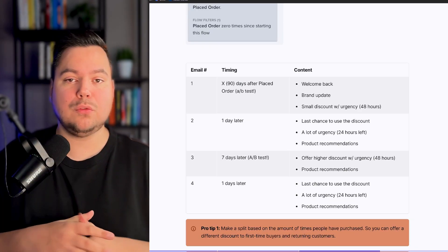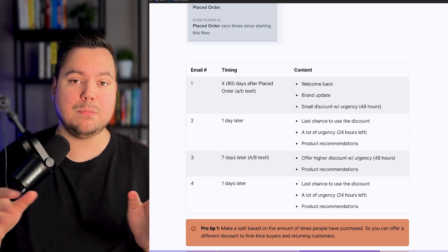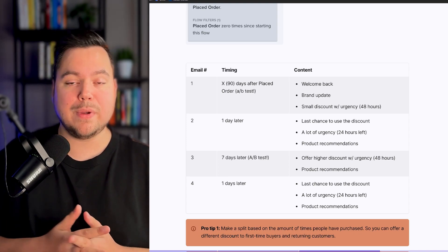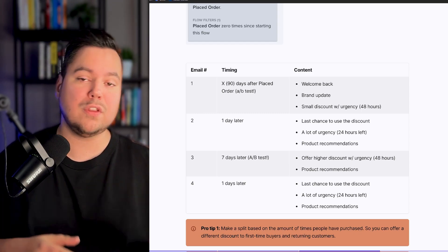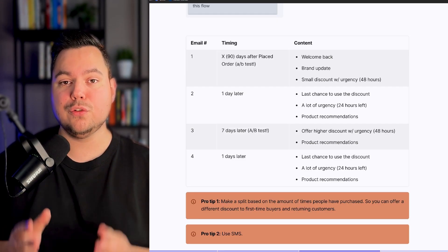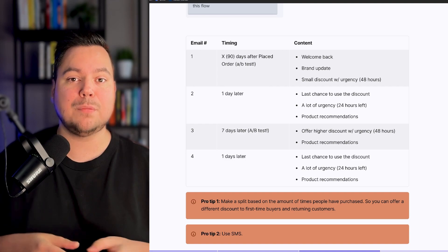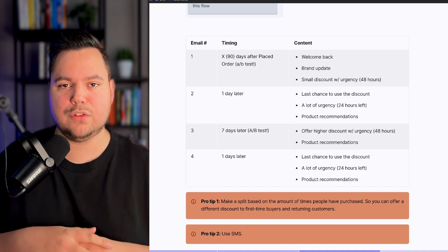I have two pro tips to share. The first tip is to create a split based on the number of times people have purchased at your store. You may want to give a different discount to first-time buyers compared to people who have purchased multiple times. Split based on first-time buyers versus returning customers. The second pro tip is to use SMS — incorporate text messages into your Customer Winback Flow. We've seen great results with that, and it builds a personal connection while adding value alongside your email messages.